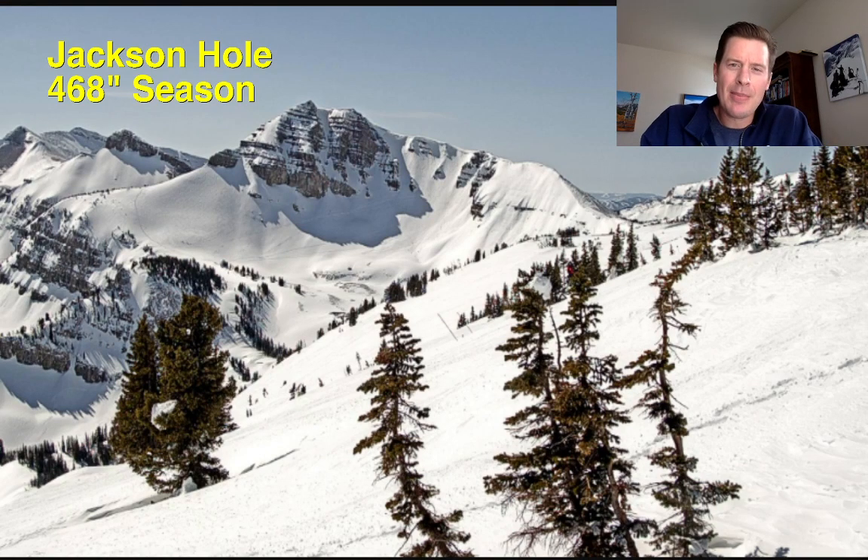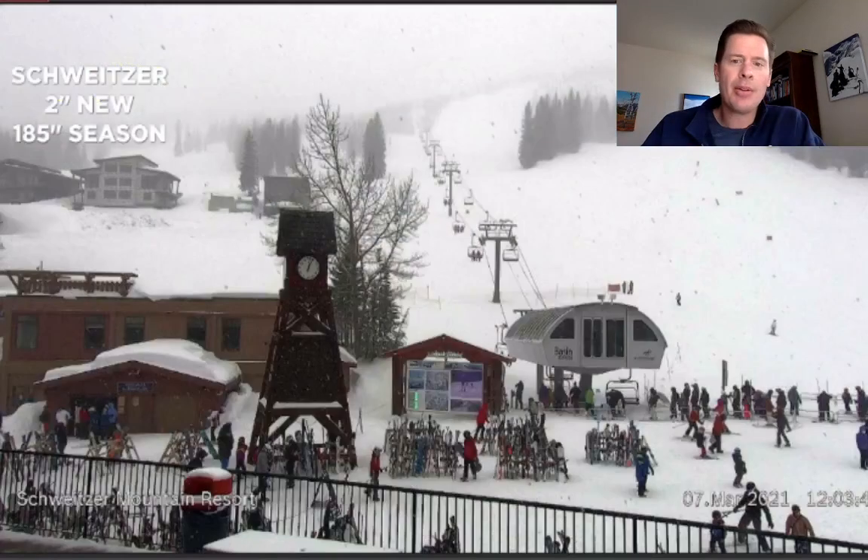Hi, I'm Meteorologist Chris Tomer. Let's talk about weather and ski conditions. We'll start with sunny skies up in Jackson Hole right now — 468 inches for the season. Jackson, you've got snow coming sooner than later: Monday night into Tuesday and then some beyond that as well. One place it is snowing right now is Schweitzer in northern Idaho, reporting one to two inches of snow, 185 inches for the season. This is going to be a very interesting week across the West.